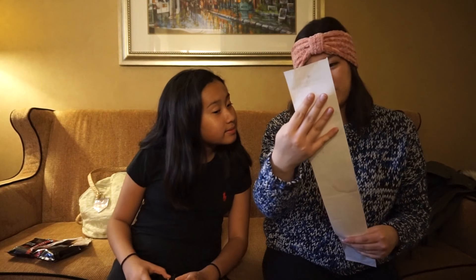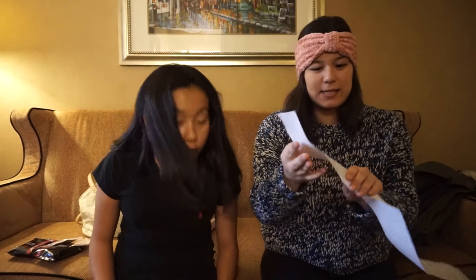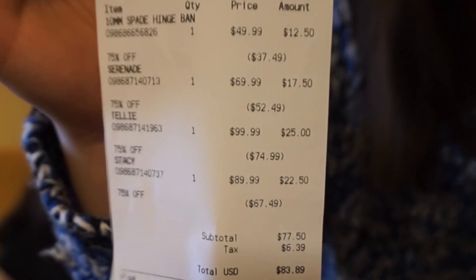Our total was only $83.89 for four things. Everything ended up being $25 and under. The sale was so good — it was on sale plus an extra 75% off.